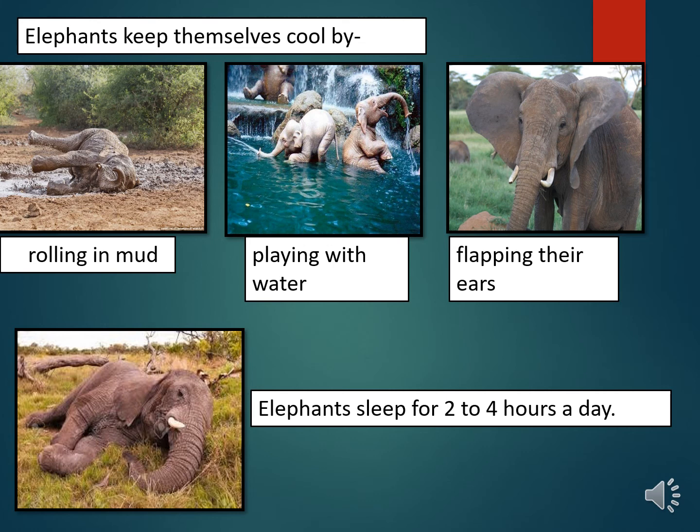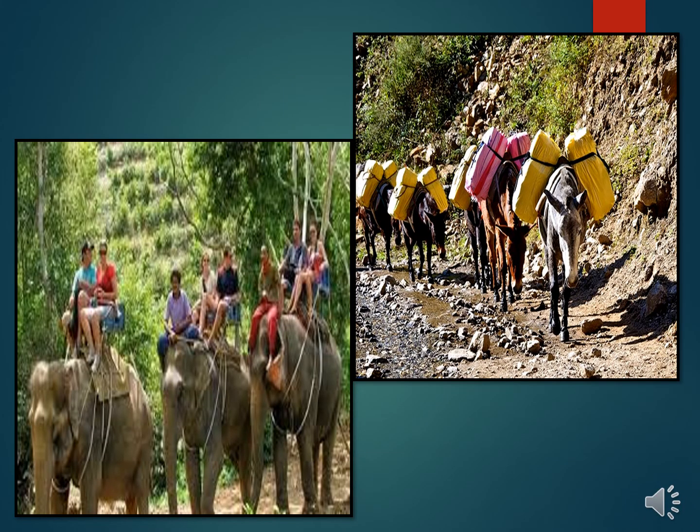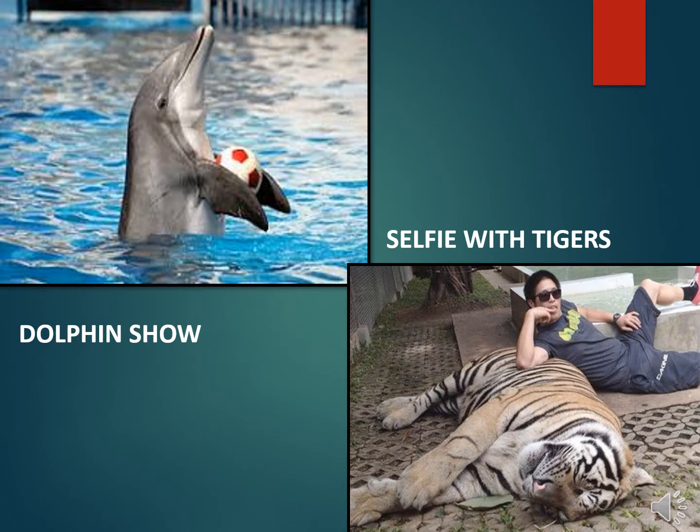Some interesting facts about elephants: an elephant can drink 200 litres of water a day, and an adult elephant can eat 100 kilograms of leaves and twigs a day. Elephants sleep for only 2 to 4 hours a day. Animals also face cruelty from humans — people ride on animals like elephants, horse, and camel; they carry loads for us; and they are used for our entertainment, such as dolphin shows and selfies with tigers. For all this, these animals are given strong medicines, are kept hungry, and go through tough training.